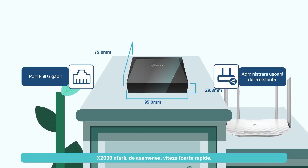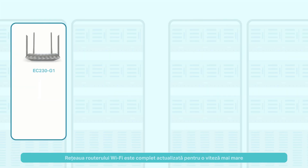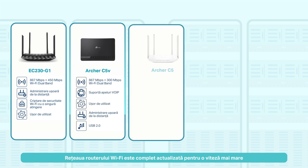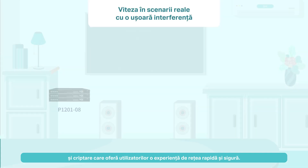XZ000 also provides super-fast speed, ensuring a stable network for the two-box solution. The Wi-Fi router network is fully upgraded for higher speed, with encryption to offer users a fast and secure network experience.